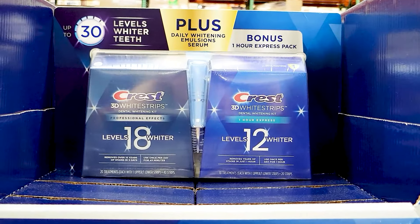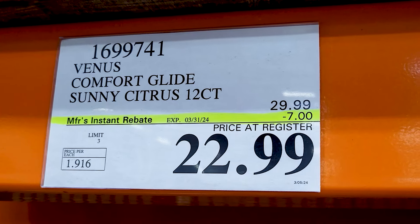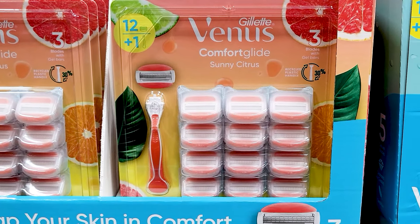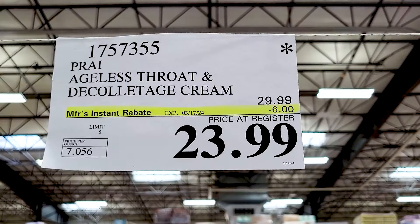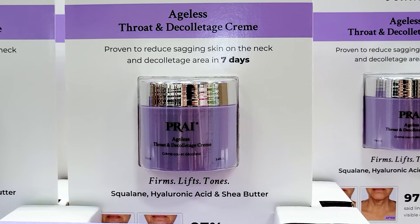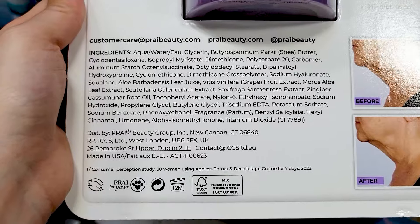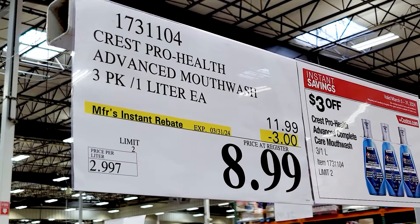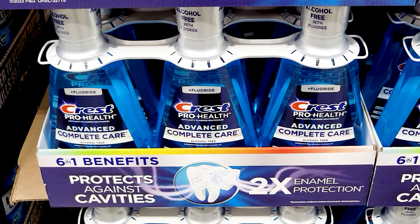And the 3D White Strips are also on sale. The Venus razors are $7 off — it comes with one handle and then 12 cartridges, so that's a pretty good deal. This Decolletage cream is also on sale and it was on clearance as well, so get it while you can. And the Crest Pro-Health mouthwash is $3 off — you get three of them in the pack — pretty decent price for as much as you're getting.